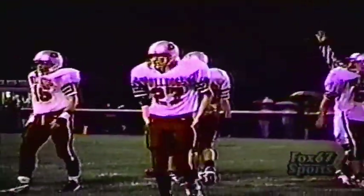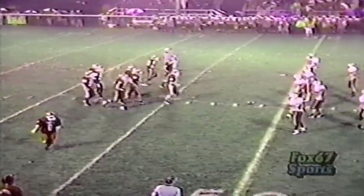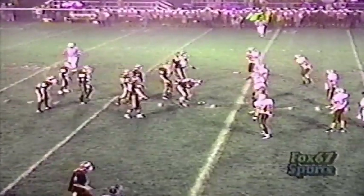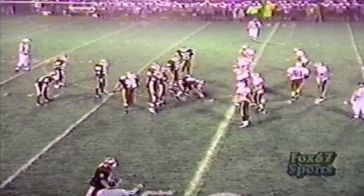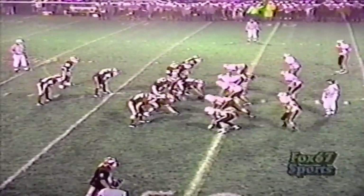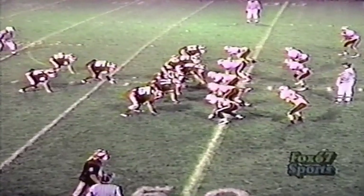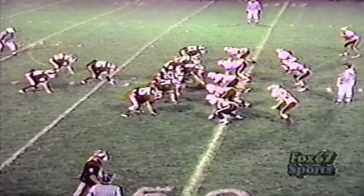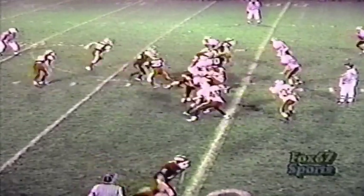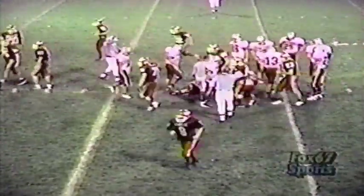53 defense by the Dawgs — we'll set him here for you in a second. First and ten from the 48. Bo Schmutz barking out the signals, looking over the defense on a long count, finally goes with the handoff — it's going to go to Amstutz again, picks up a couple. Let's set that defense: defensive ends Dwayne Seifker and Chad Graham; tackles Kevin Seifker number 71 and Greg Verhoff number 50.